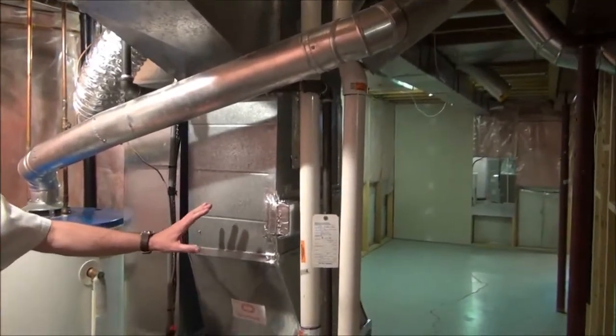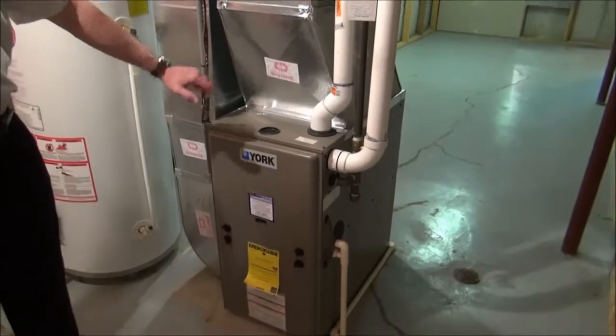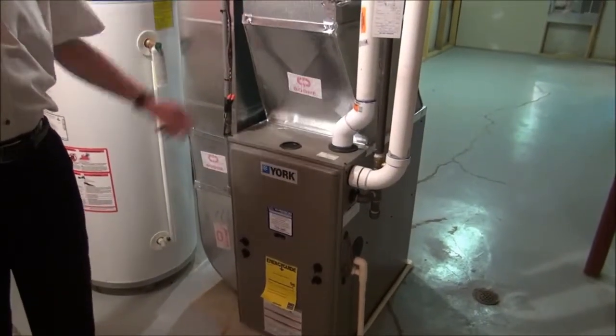Here we're looking at a high efficiency furnace. He'll pop the lid on that, take a look at the heat exchanger and other components, and give you an idea of what shape your furnace is in.